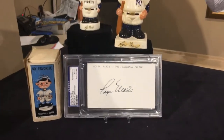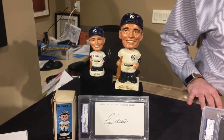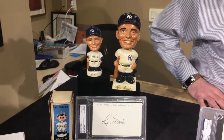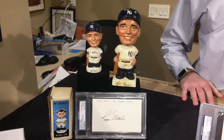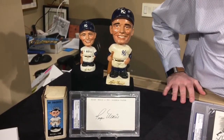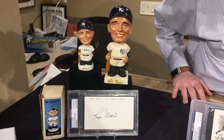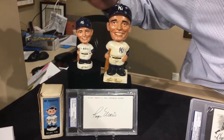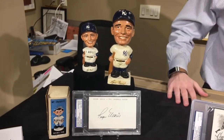Just above that we have two bobbleheads. Both were issued at souvenir shops at Yankee Stadium, just as mementos for fans. Finding these in outstanding condition like they are is pretty rare, although they do exist. The small one is actually way more rare than the big one — just a little tidbit there.